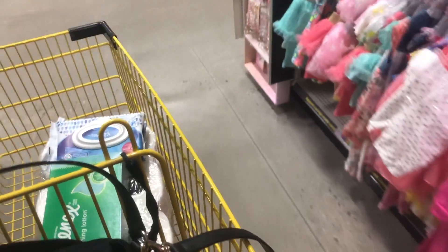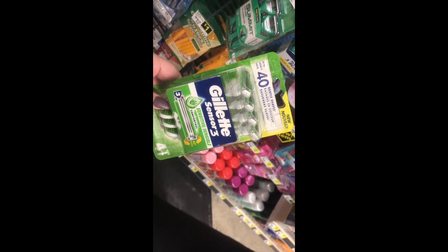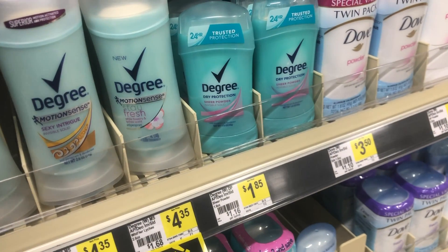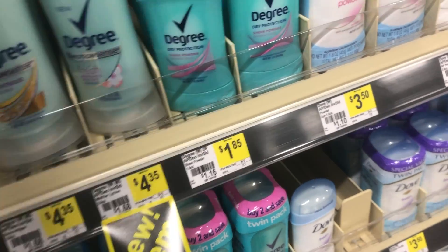Next, we're going to get the Gillette Sensor 3 razors. I had them listed at $5 in my breakdown based on research, but they are $5.95 at this store, so just be mindful of that. Then for the next scenario, you're going to want to grab two of the Dove dry spray antiperspirants — they are $6 a piece and we have $2 off one coupons from the 3/3 RetailMeNot insert.